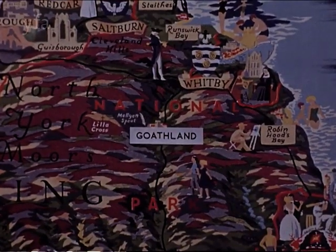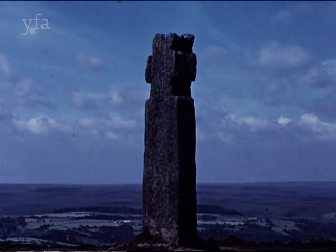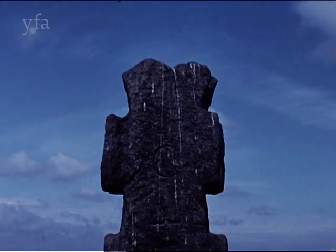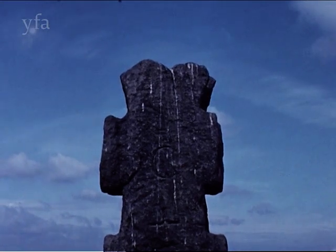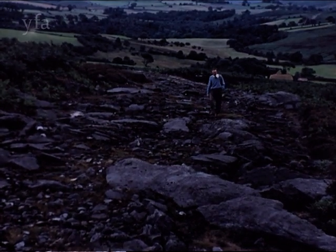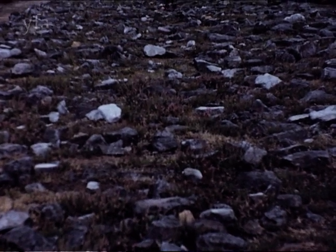The earliest Christian monument in the north can be found on the Gotheland Moors. Known as Lilla Cross, it was erected in AD 626 to the memory of Lilla, a retainer of King Edwin of Mercia, who was killed protecting his king from an assassin's arrow with his own body. In the same area, a still older relic can be seen in the Roman road which snakes across the desolate moor to the north of Gotheland.